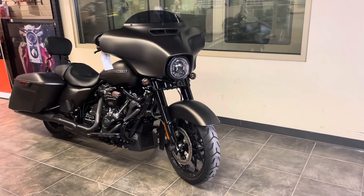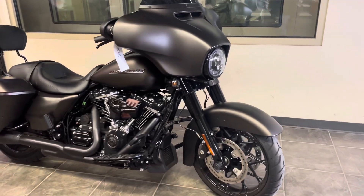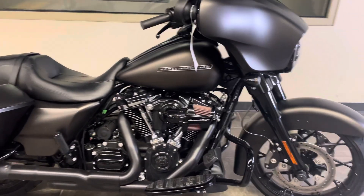Welcome to Harley-Davidson Adanbury. This is a 2020 Street Glide Special in River Rock Gray Denim, sold when new by Harley-Davidson Adanbury. It features a heavy breather air cleaner and has only 3,100 miles.